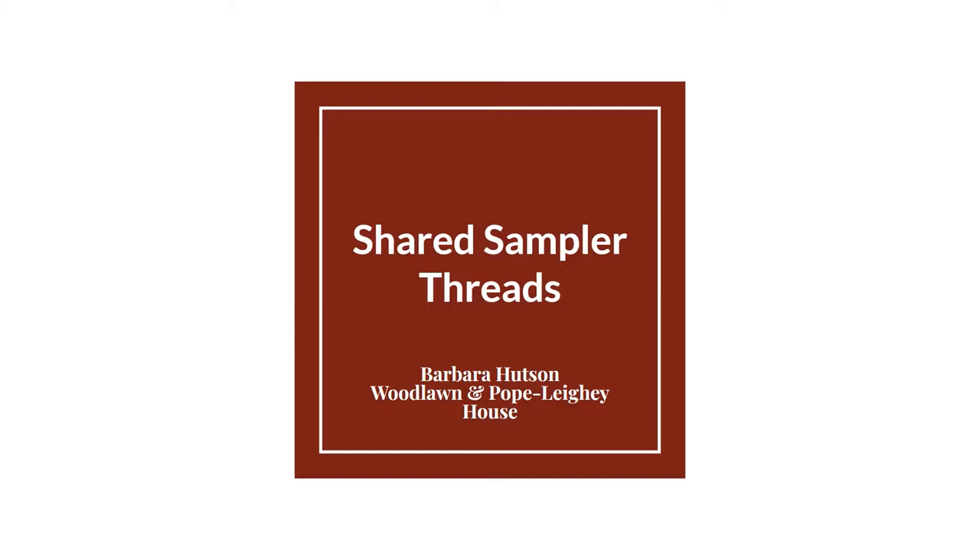To open our program, I would like to highlight Woodlawn's history with embroidery and samplers. Nellie Custis-Lewis, the first owner of Woodlawn Plantation, was the granddaughter of Martha Washington, George Washington's wife. It was Martha who taught her granddaughter to embroider. Today, we have some pictures of their works, which are currently on display for the Needlework Show.